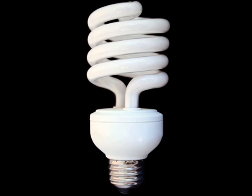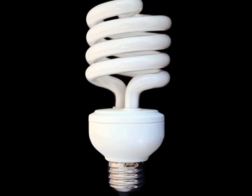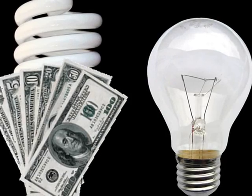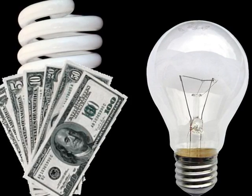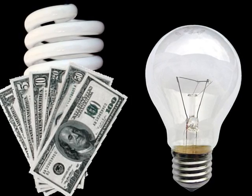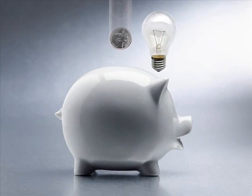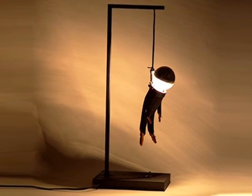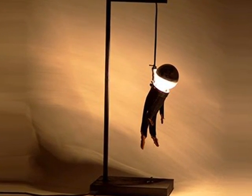Compact Fluorescent Light Bulbs, or CFLs. We've all seen them — those funny little squiggly things. While upfront they may cost more than their old incandescent cousins, they use far less electricity and last 10 times longer, and therefore actually save you money in the long run. So why is it that CFLs only account for 10% of light bulbs in use today?